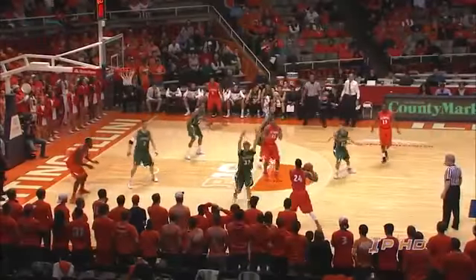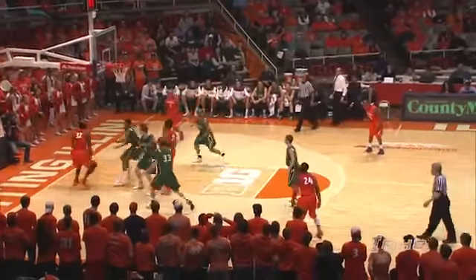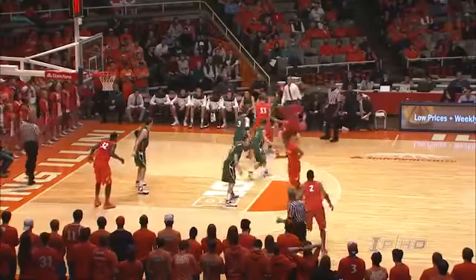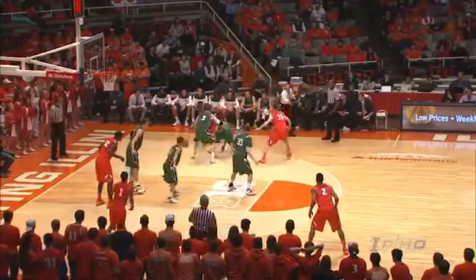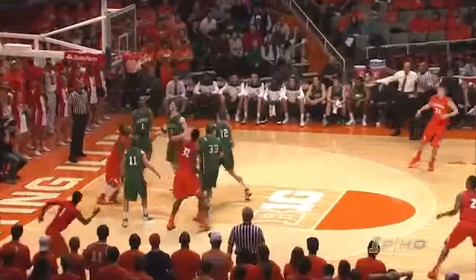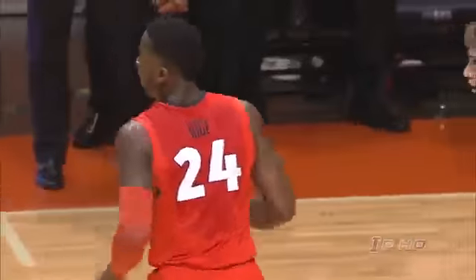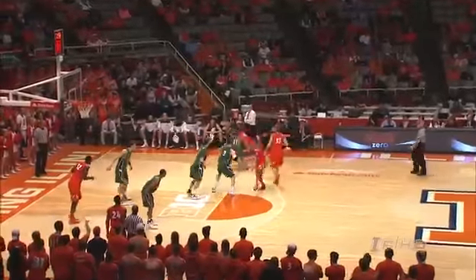1-2-2 zone, middle is wide open. They find Hill, who flips it down low to Egwu, who along the baseline flushes it home. Malcolm Hill was right there in the middle, got the ball right. Good job by Maldunas to deny Egwu. Right wing to Rice, gets a pick from Icky, rolls right baseline and laid it in. He just exploded to the basket. Rayvonte Rice coming off the screen, and it's a four-point Illinois lead.